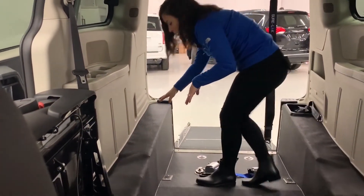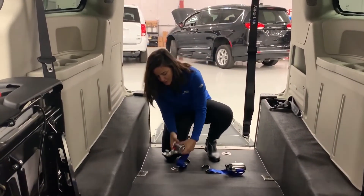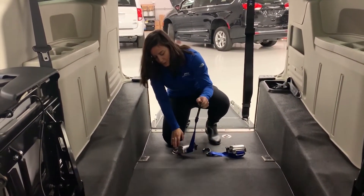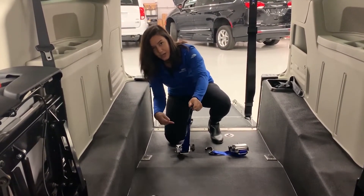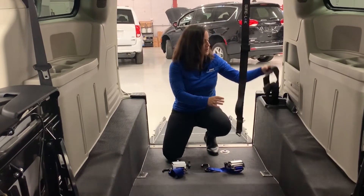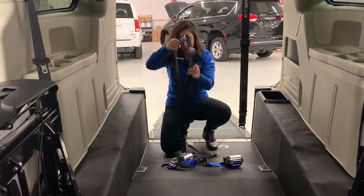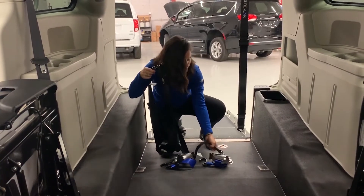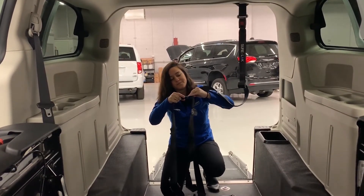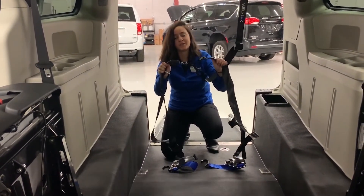The back tie downs are attached to these circles — these are called slide and click tie downs. Just like the name, they literally slide and click — very easy to take in and out. You would pull these out, attach them to the back of the chair, and they self-tighten. The vehicle also comes with a specialized wheelchair seat belt. You attach the lap belt to the back tie downs by clicking in, and then the shoulder belt is attached to the vehicle itself and clips into the lap belt. Even if the chair comes with its own seat belt, it's always recommended to use the vehicle seat belt as well.